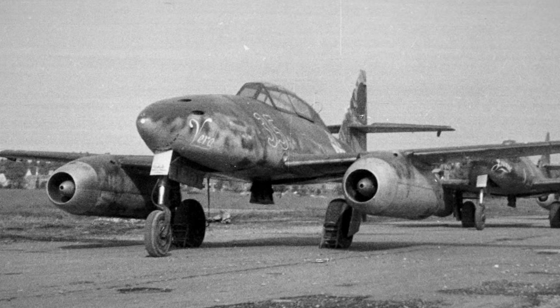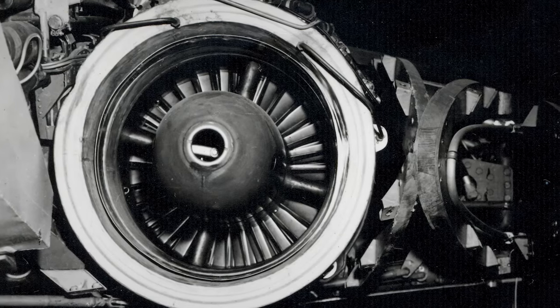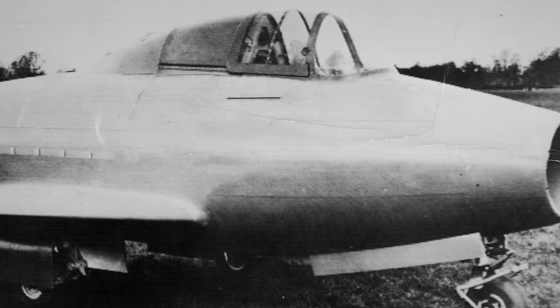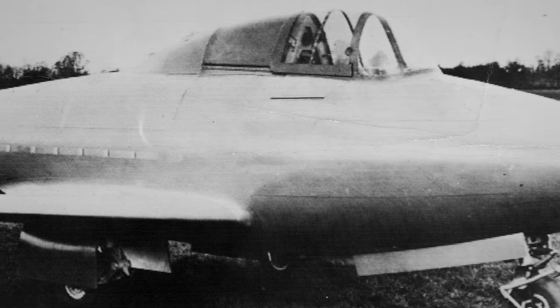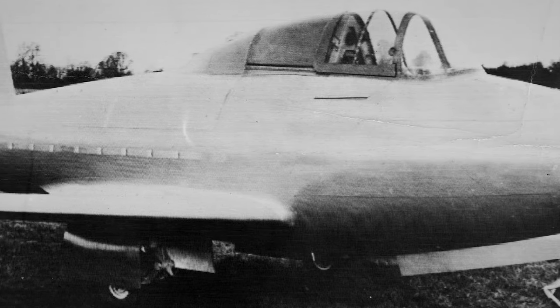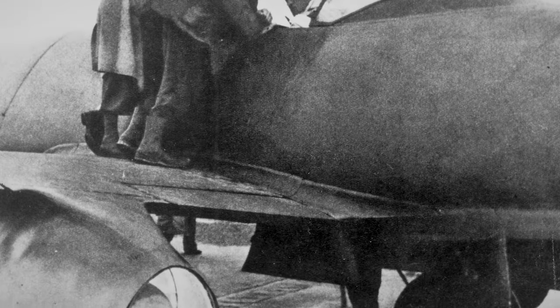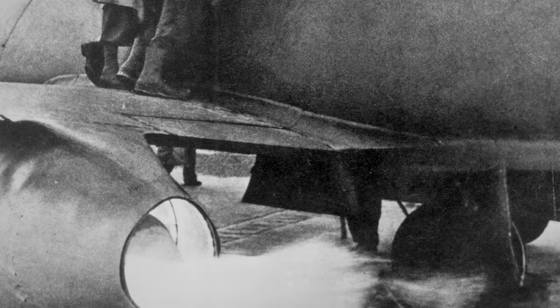One thing unique about these early jet engines is their very short operational life, meaning they had to be designed so they could be quickly installed and removed. Jet engines in the 1940s used new technologies — the high-strength, high-temperature materials, as well as the physical components that could handle the RPM, the heat, and the energy all had to be developed.